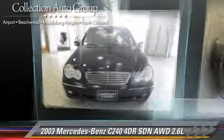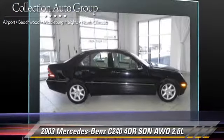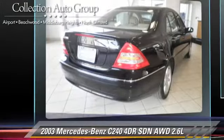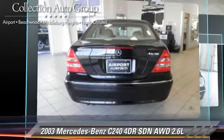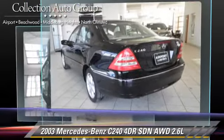Powered by a 2.6-liter V6 engine with a 5-speed automatic transmission, this vehicle gets up to 25 miles per gallon. This vehicle features privacy glass, all-wheel drive, and four-wheel drive.